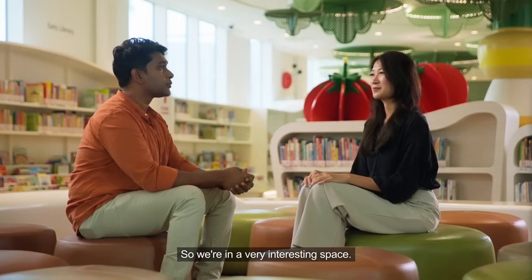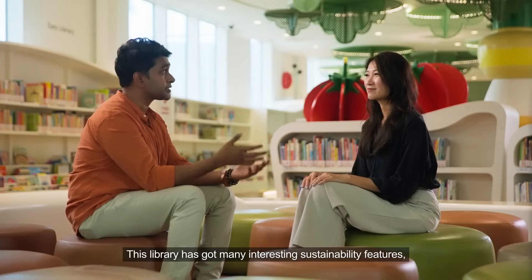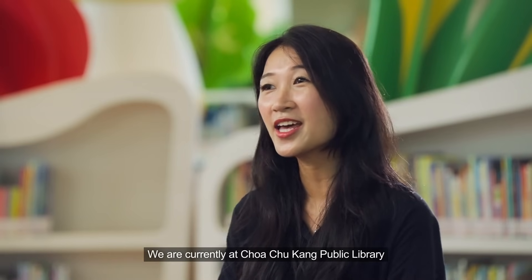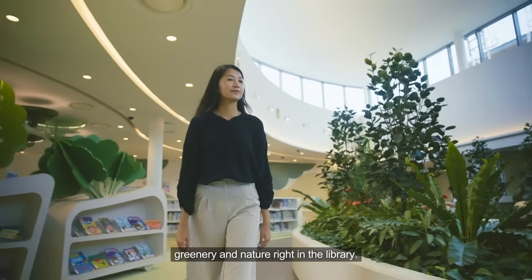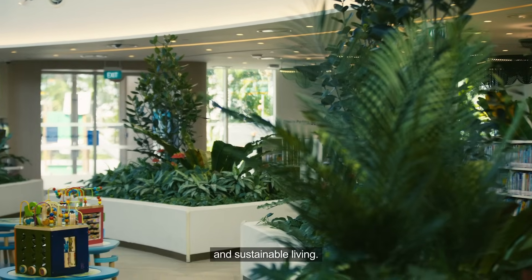So we're in a very interesting space. This library has many interesting sustainability features. We're currently at Chua Chukang Public Library, and here you'll find spots of greenery and nature right in the library — it's a communal space that focuses on environmental awareness and sustainable living.